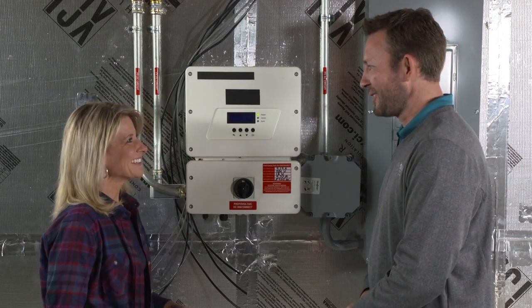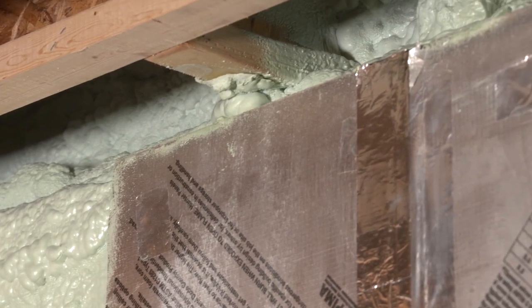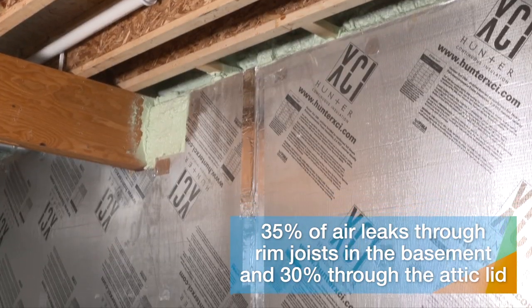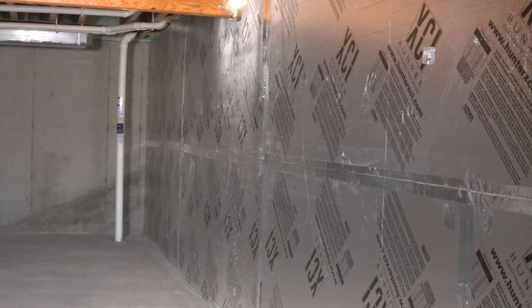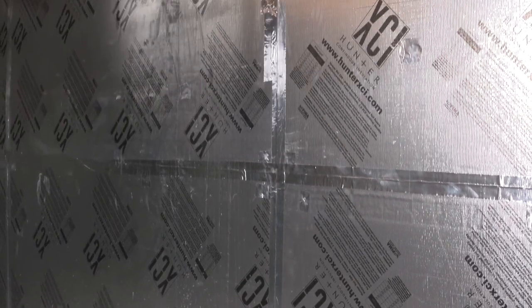I'd love to see more of the innovations included in this house — can you show me? When we talk about conservation of energy in the home, we have to think about air leakage. We take spray foam insulation and hit critical areas. Studies show that an average home leaks 35% of its air through the rim joists in the basement and 30% through the attic lid. And what is it covering the walls here in the basement? This is added rigid foam insulation that's going to slow down energy transfer from the cold outside soil to the warm basement.